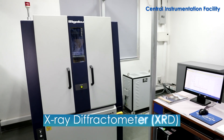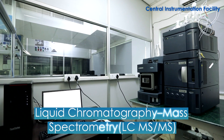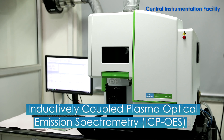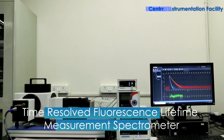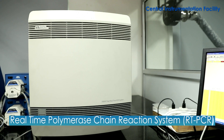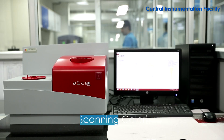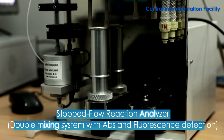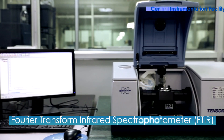The instruments include: X-Ray Diffractometer, Atomic Force Microscope, Liquid Chromatography Mass Spectrometry, Inductively Coupled Plasma Optical Emission Spectrometry, Fluorescence Activated Cell Sorter System, Time Resolved Fluorescence Lifetime Measurement Spectrometer, Real-Time Polymerized Chain Reaction System, Thermal Gravimetric Differential Thermal Analyzer, and Differential Scanning Calorimeter.